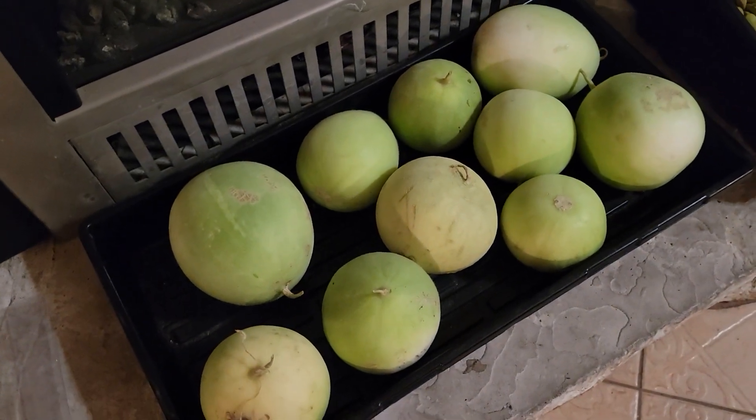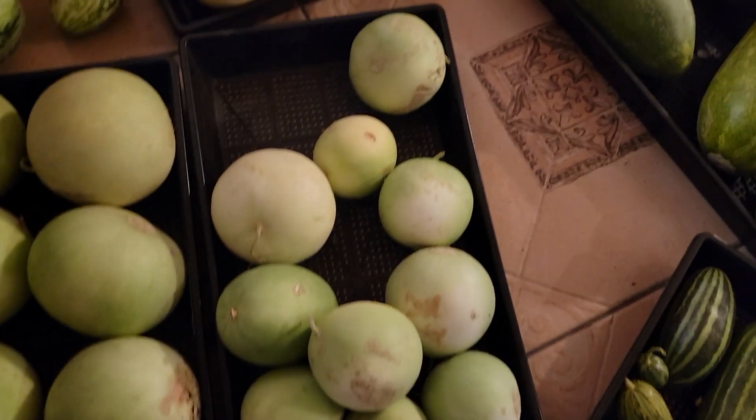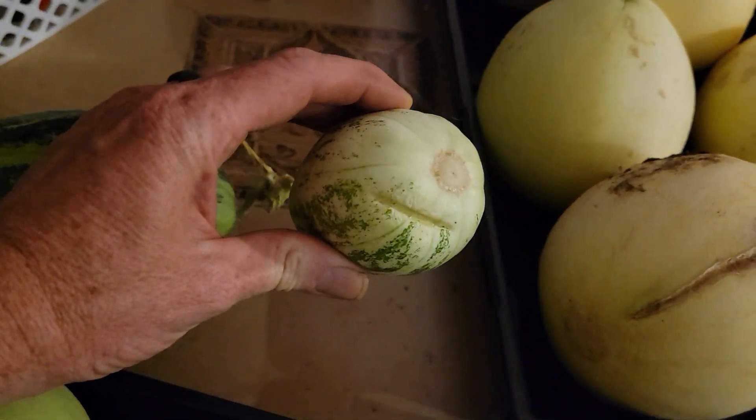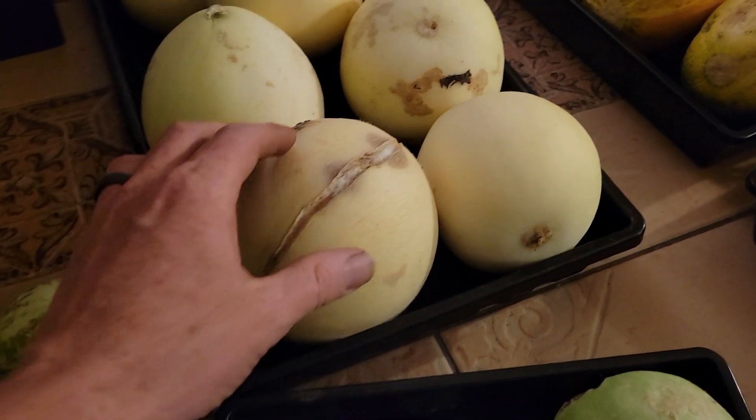This is the Scopatizo di San Luigi. Here's an unknown variety, here's one of my little Russian ones, and some more Scopatizo di San Luigi.